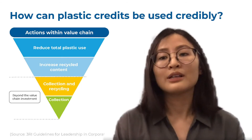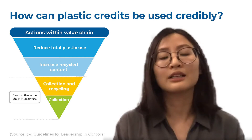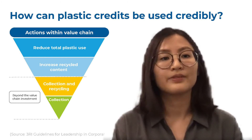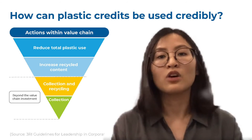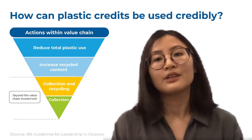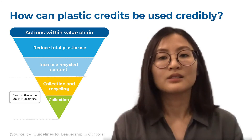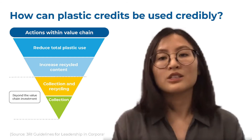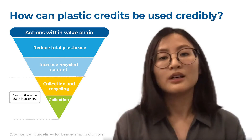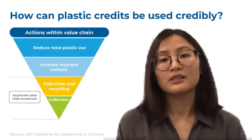So how can plastic credits be used credibly? Third-party certification and following a clear mitigation hierarchy are essential elements for credible claims to drive plastic waste reduction. The 3R Initiative guidelines for leadership in corporate plastic accounting are being developed to define best practices for corporate plastic stewardship, including guidance on plastic leadership claims using plastic credits. This plastic waste reduction credit mechanism will be launched in January 2021. Through these guidelines, the 3R Initiative also ensures transparency in corporate accounting and disclosure, verified project impact and community benefit.